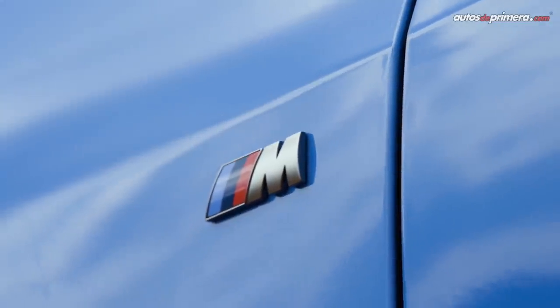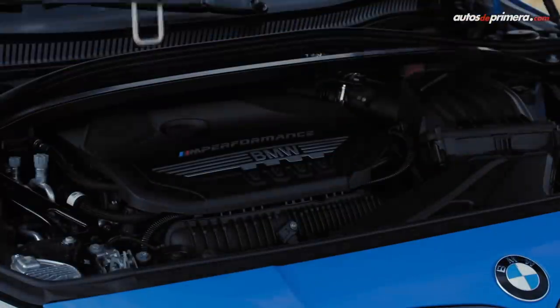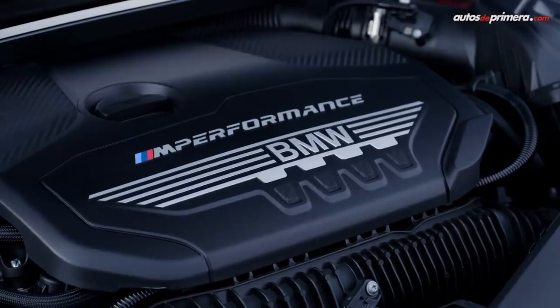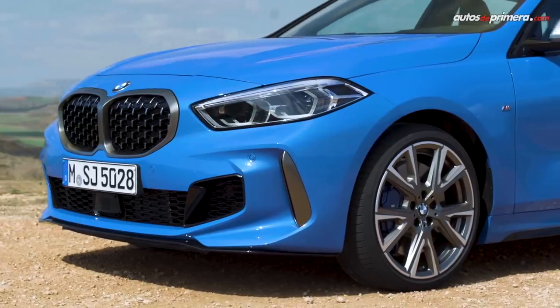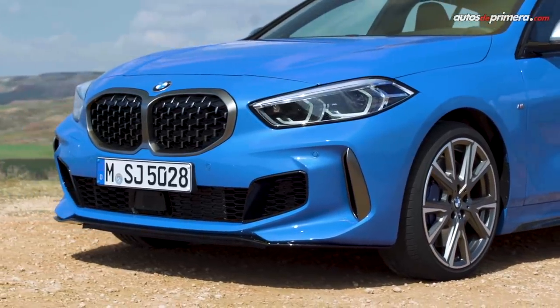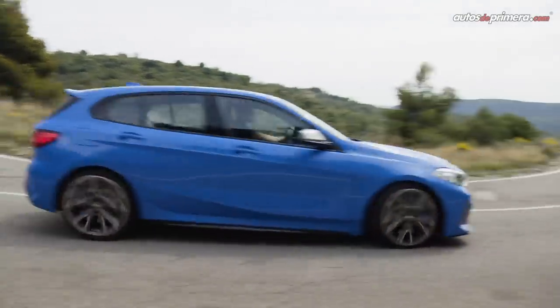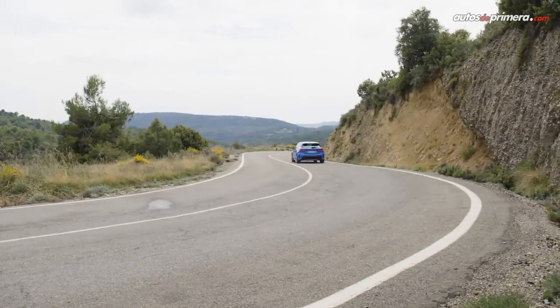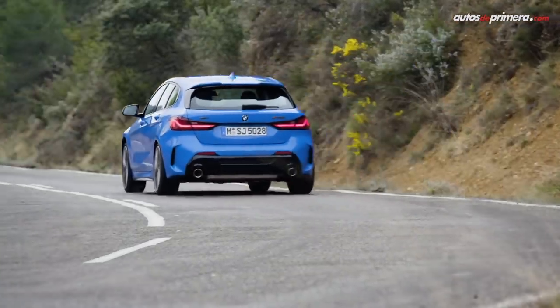Para los que quisieran una versión más potente del nuevo Serie 1, también está disponible la versión M135i xDrive, un deportivo compacto de mayores prestaciones con motor de 2 litros turbo que desarrolla 306 caballos de potencia y un impresionante torque de 450 Nm. Este logra una velocidad máxima de 250 kilómetros por hora y una aceleración de 0 a 100 kilómetros por hora en solo 4.8 segundos.